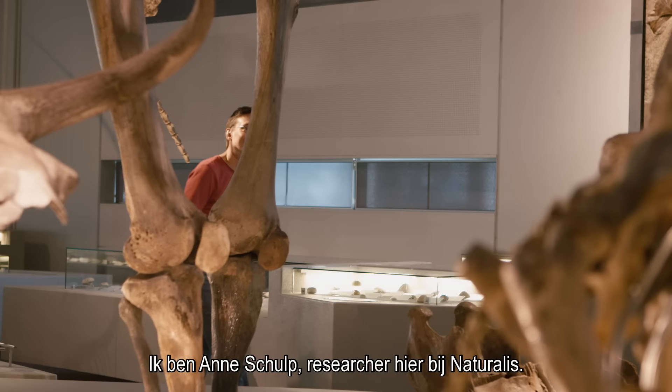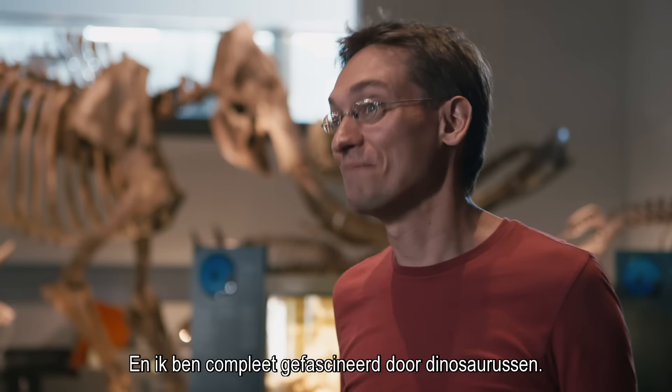My name is Anders Gulb. I'm a researcher here at Naturalis, and I'm absolutely fascinated by dinosaurs.